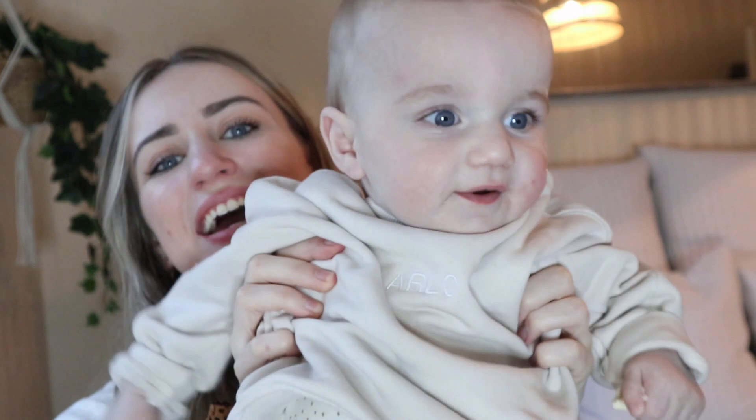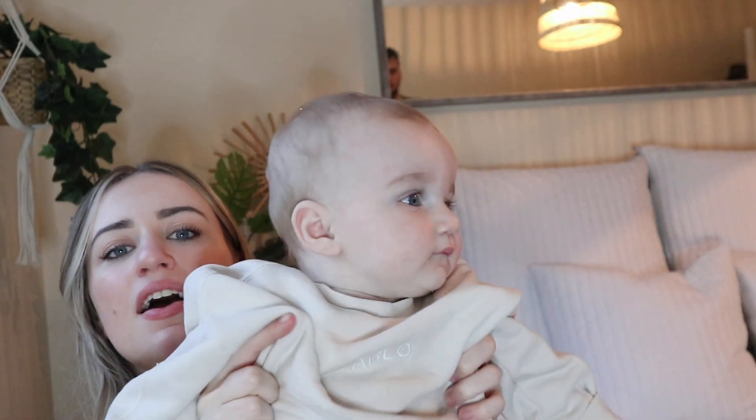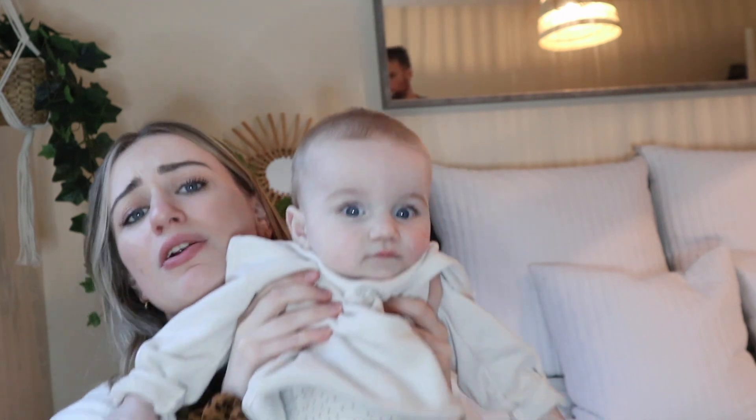I'm actually just going to show you the sweatshirt he's got on now — it's in the ice colour. Mikey's just going to bring him in so I can show you. As you can see it's in the beigey ice colour and it's got the 'Arlo' personalisation on there as well. But it looks so lush. I've just paired it with some neutral bottoms — I've got these in a bigger size as well, so I will go through those with you in a moment.